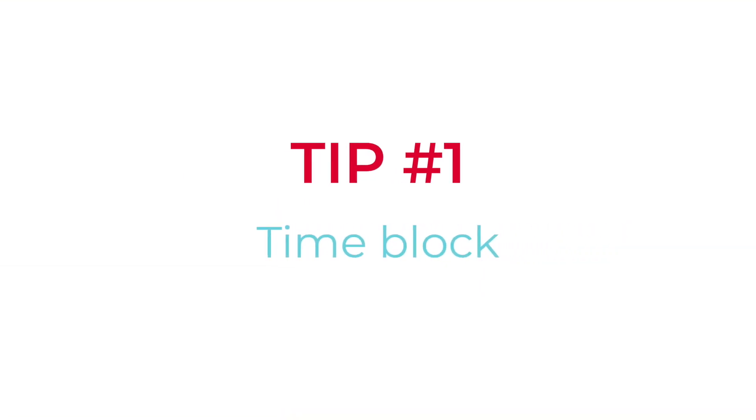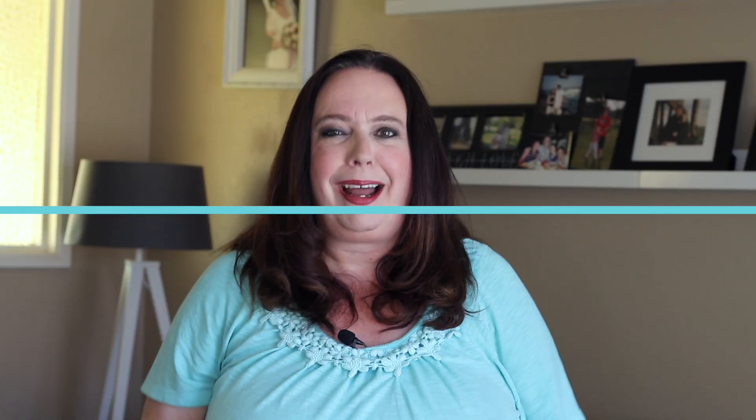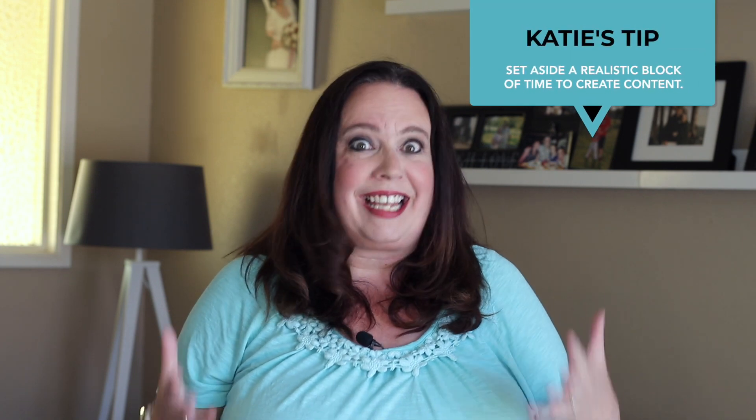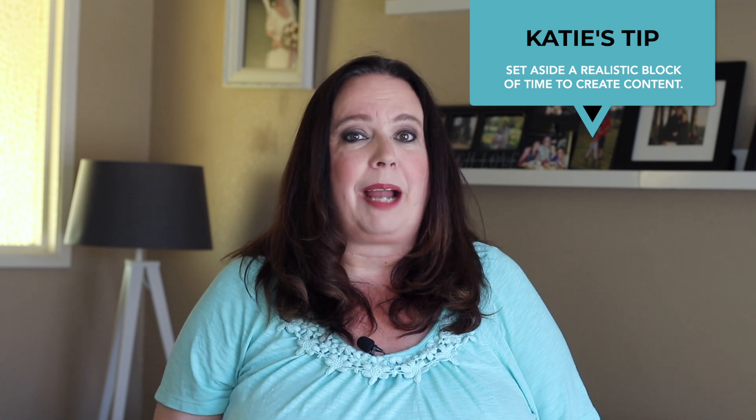Tip number one: time block. The only way I'm able to batch create a lot of content all in one sitting is because I put it on my calendar. I've been doing this for years, and I've found that just like anything else, if it's not on your calendar, it's not going to happen. When it comes to creating content, it'll take however much time you give it. So if you give yourself a whole day, it's going to take a whole day. I like to challenge myself — I'll set aside an hour and see how much I can get done. I typically time block at least once or twice every single month.